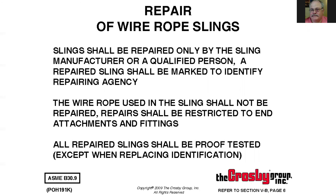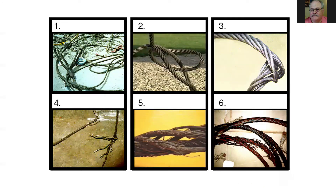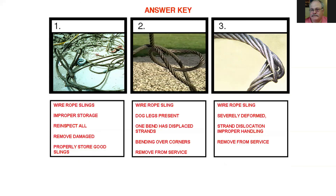Here we have some examples to look at. Number one shows improper storage — a sling is a tool and should be cared for properly. Hang them up, coil them up, so they're not getting driven over or laying in the dirt and mud. Number two shows dog legs — bends that have displaced strands from bending over sharp corners. Sharp corners put a permanent set or crushing on the strands causing deformation.